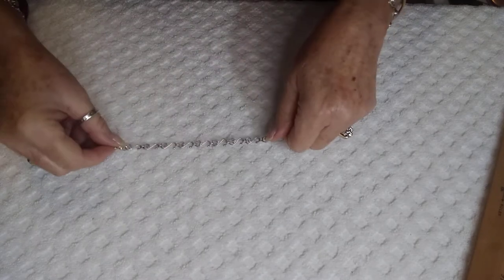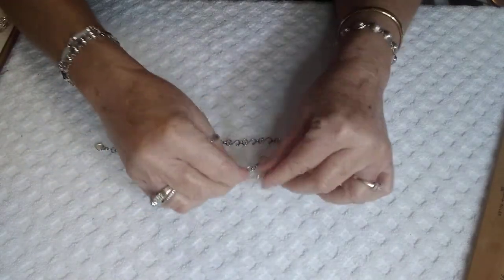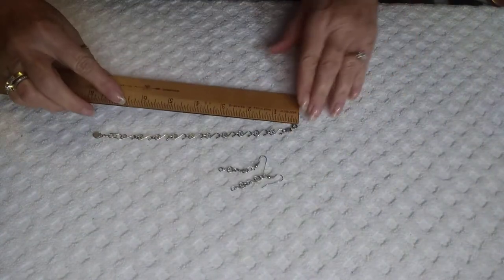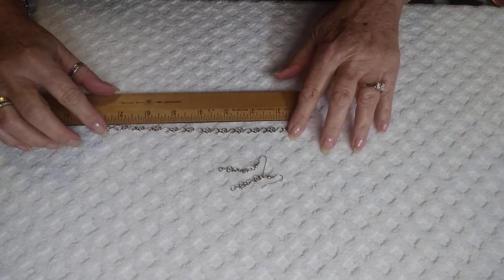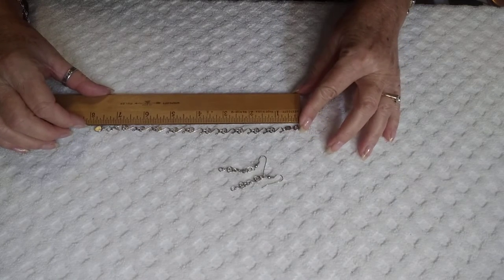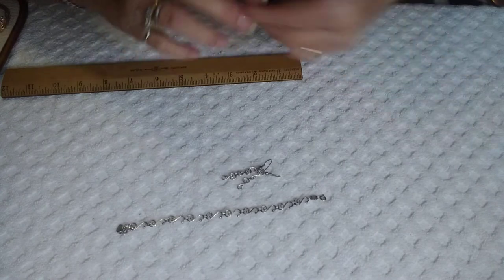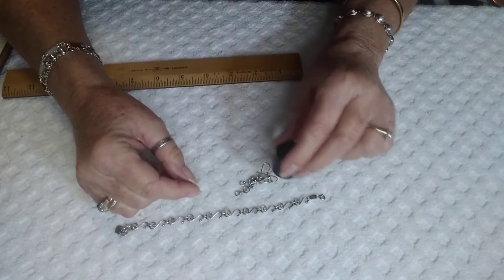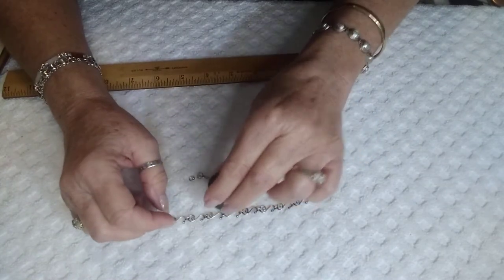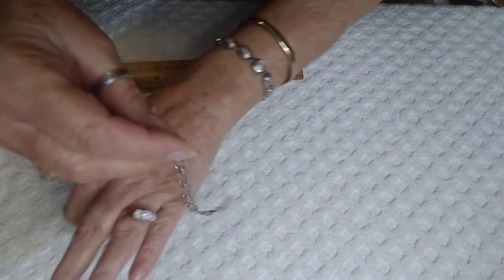Next we have a Silpada set — this will be in two parts just to warn you. It was originally an anklet and I shortened it and made two earrings and a bracelet out of it. The bracelet, with the last extender on, is seven and a quarter inches. Everything is sterling, and this set is $25.